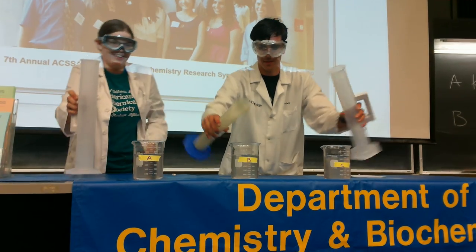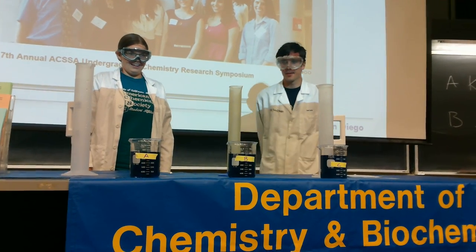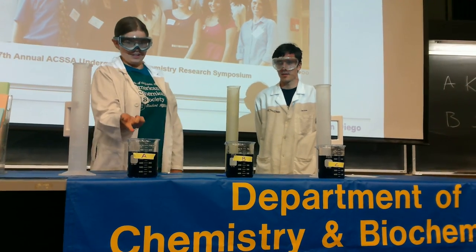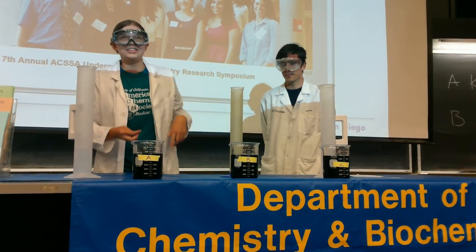Oops, don't smell it. I'm a little overzealous. All right, so they're pretty close, but this one definitely changed first, even though they were very close to each other. Yeah, but you can see that color change.